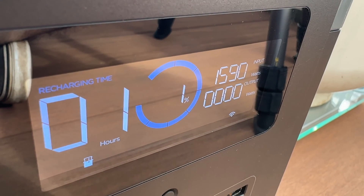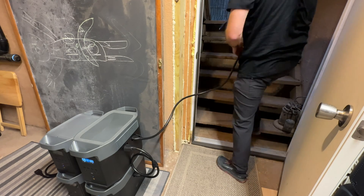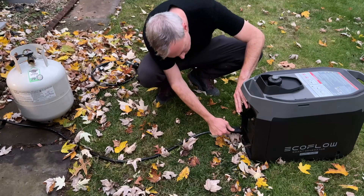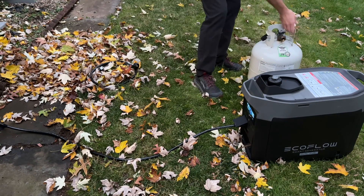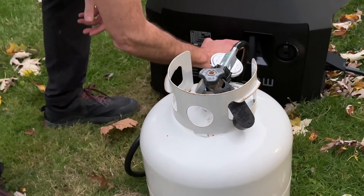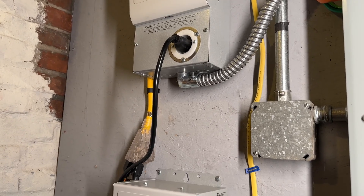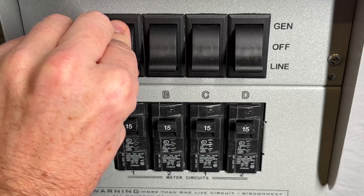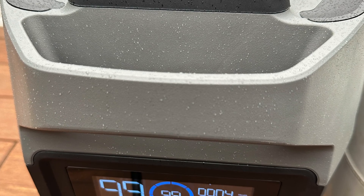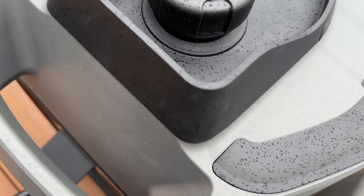The EcoFlow smart generator is the holy grail because you can set it and forget it — it'll turn on and off as needed, you just need to add fuel. One limitation is the DC cable that connects the generator to the Delta: it's only 15 feet long and they don't offer an extension cable. I found it tricky to find a place that was a safe distance from my home and could still reach the Delta inside the basement. The best I could do is place the smart generator about eight feet from my basement bulkhead and run the cable down the stairs. I have to leave a crack in the bulkhead to get the cable through, which wastes a bit of heat. Fortunately the smart generator is rated at IP23, and I may put a shelter over the top to keep it as dry as possible without interfering with airflow.